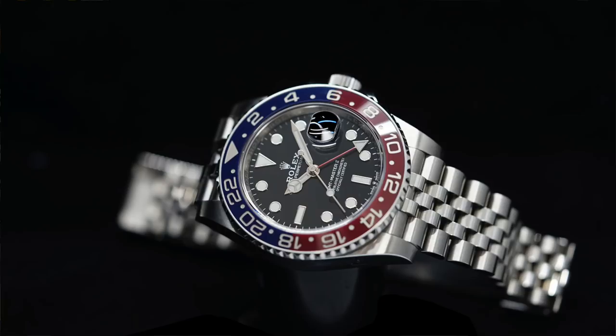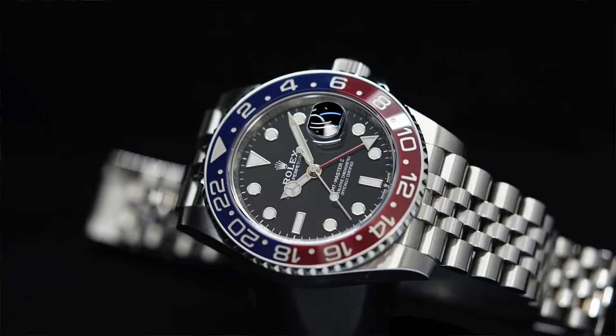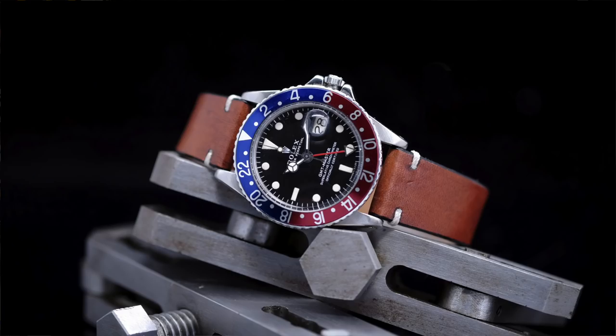I just recently bought this watch. This is the new Rolex GMT Master in steel that was introduced during Baselworld 2018. You already have the 1675 from 1968, and if you subscribe to our YouTube channel, you would probably have already seen the episode where I talk about why I bought that particular Rolex GMT Master.